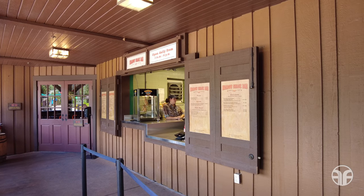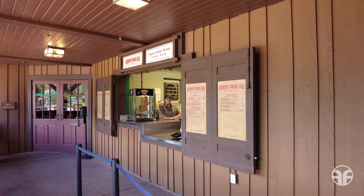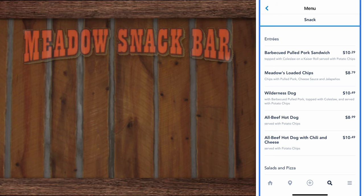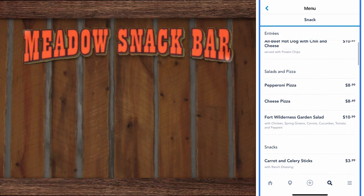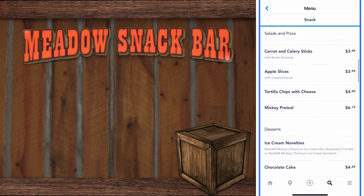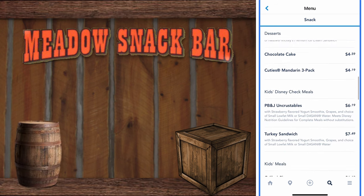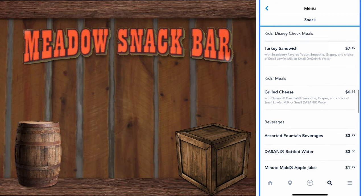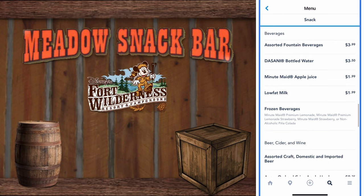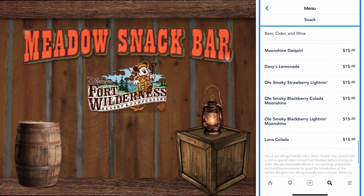Head off your hunger and go grazing in the great outdoors at the Meadow Snack Bar. The menu features entrees, salads, pizza, snacks, desserts, Kids Disney Check meals, kids' meals, beverages, beer, cider, wine, and specialty drinks with alcohol.